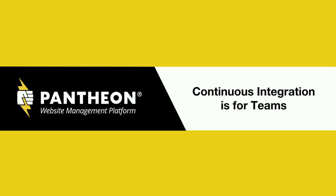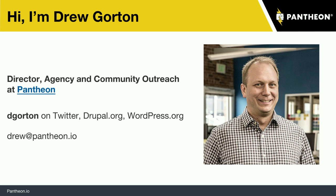We're doing continuous integrations for teams — it's probably obvious from the slide here, but we're going to go ahead and get started. My name's Drew Gorton. I am the Director of Agency and Community Outreach at Pantheon. If you're not already familiar with Pantheon, we are the best Drupal-optimized hosting on the planet, and we combine that with some really great tools to make teams more effective and efficient.